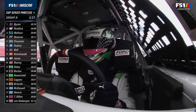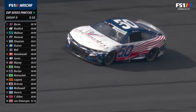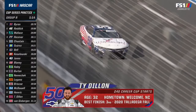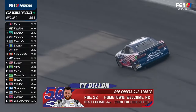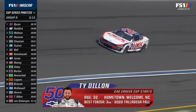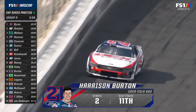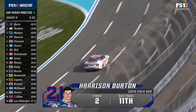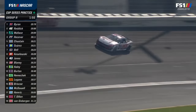Everyone in Group A has practiced with the exception of J.J. Yeley — that's 19 out of 20 cars. We have the first full field for a NASCAR race in a long time, with all 40 available starting spots filled: 36 charter cars and four open cars, including Ty Dillon. This is always one of those practice sessions where I wanted to run the whole session — it's really a rhythm racetrack with all the different lanes.